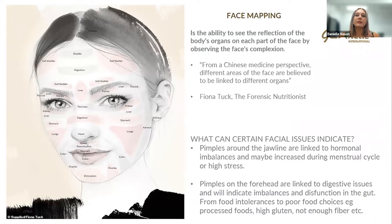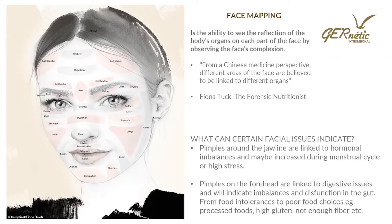Moving on, I wanted to talk about face mapping — a great tool for looking at internal dysfunction. Face mapping is the ability to see the reflection of the body's organs on each part of the face by observing the face's complexion. From a Chinese medicine perspective, different areas of the face are believed to be linked to different organs. Pimples around the jawline and chin are often linked to menstrual cycles or high stress — so when your period is due, you might get breakout in this area, linked to the hormonal cycle.